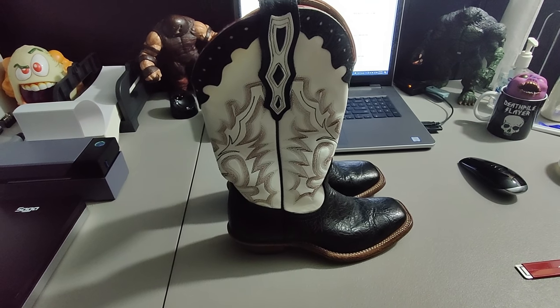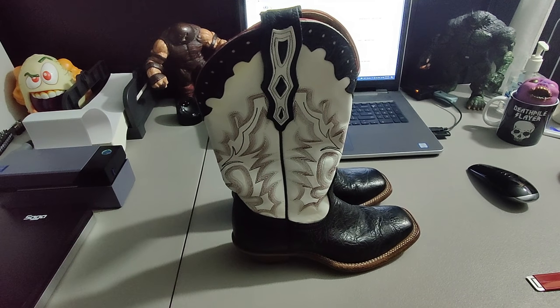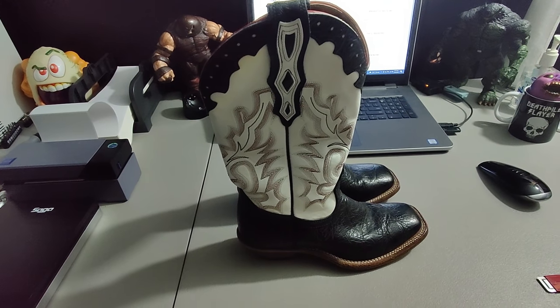Two or three months ago I sold these Boulay boots I bought at Goodwill — paid $5 for them and sold them for $70. However they were returned, so I've sold them again for $70 plus shipping.